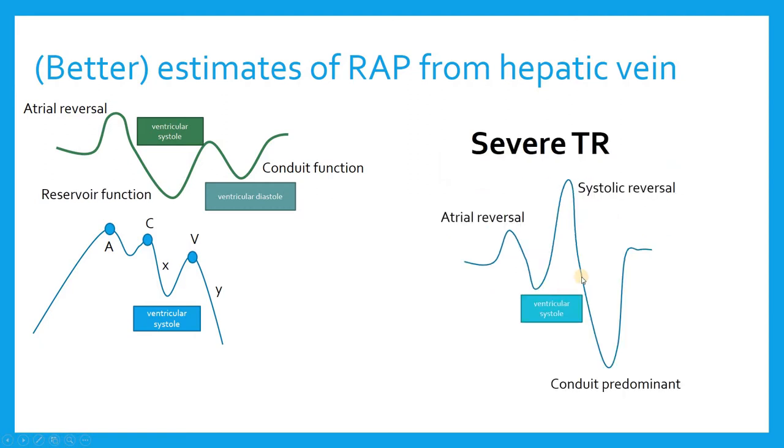Let's look at severe TR, which is interesting and usually accompanied by higher atrial pressure. I'll still have my normal right atrial reversal and start of my X descent. But as right ventricular systole comes into play, the reservoir is obliterated by the regurgitant jet, causing pressure to rise substantially — not only in the right atrium, but backing up into the hepatic veins. So the hepatic vein tracing looks like: atrial reversal, start of reservoir function, then a huge systolic reversal from the regurgitant jet with severe TR, followed by a rapid drop and large conduit function during ventricular diastole — correlating to a merged CV wave on the right atrial pressure tracing and a big Y descent, which is typically what we see in severe TR.